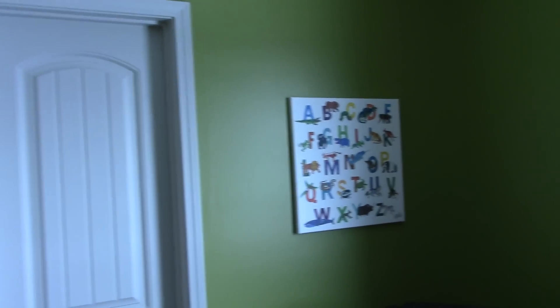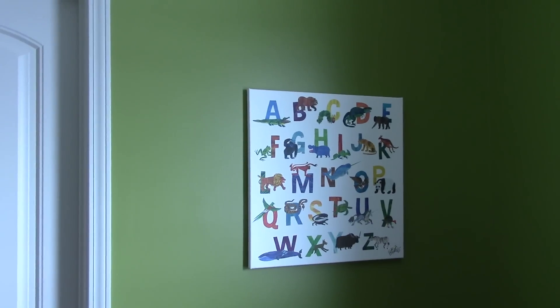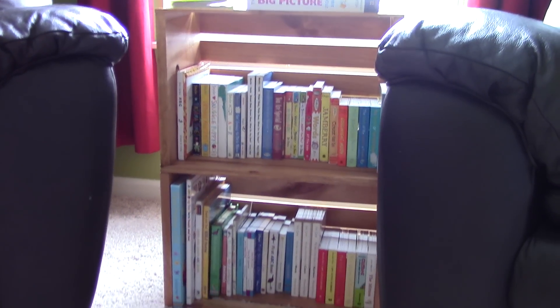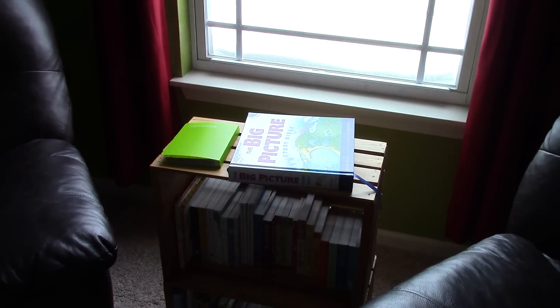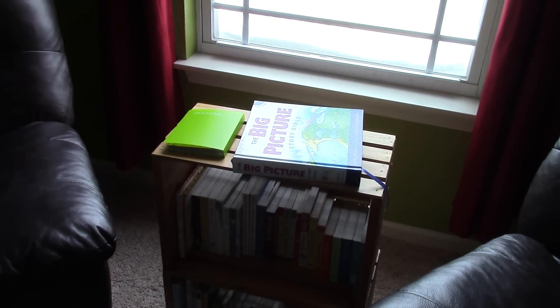We got the Eric Carle print early in the summer — I think perhaps before we were pregnant with her, if not shortly after. This is her bookshelf. We made it out of two crates that we stained to match her bedding. She has tons of books — surprise, with a mommy who's a teacher. On top is her Bible and a book of prayers to pray over her that my friend Stacy gave us. Those have been exciting to be reading and starting to pray over her now.